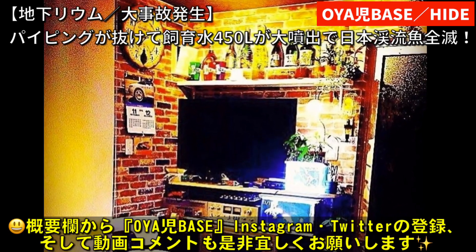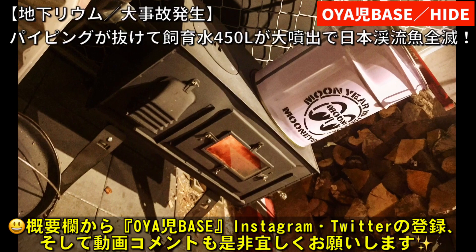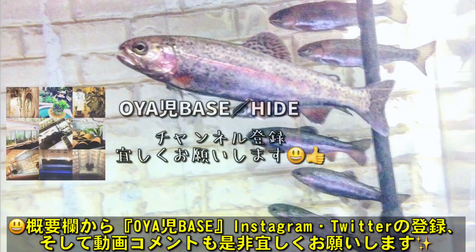これからまたいろいろ気をつけて、アクアライフ、精進していこうと思います。よかったらですね、オヤジベース、アクアリウム以外、ガレージライフ、ガーデニング、もろもろのDIY、また車絡み等、いろいろ情報を発信しておりますので、インスタグラムとツイッターの登録もよろしくお願いいたします。よかったらチャンネル登録、高評価ボタンもよろしくお願いいたします。ではでは、この辺でー。